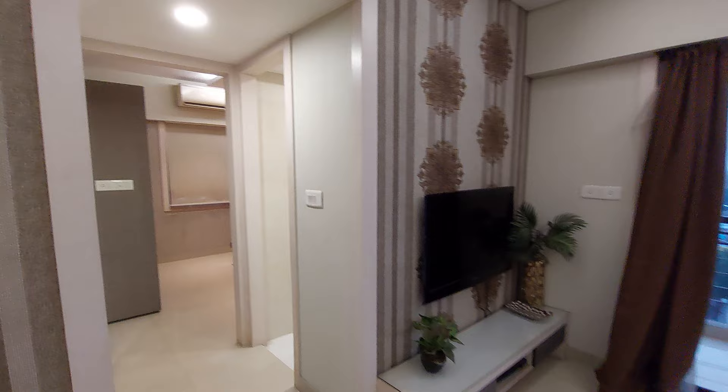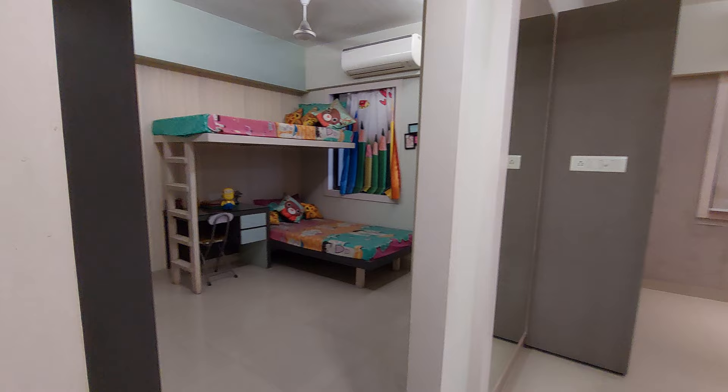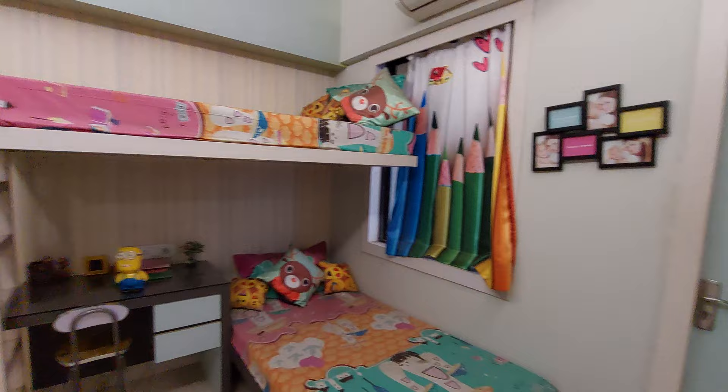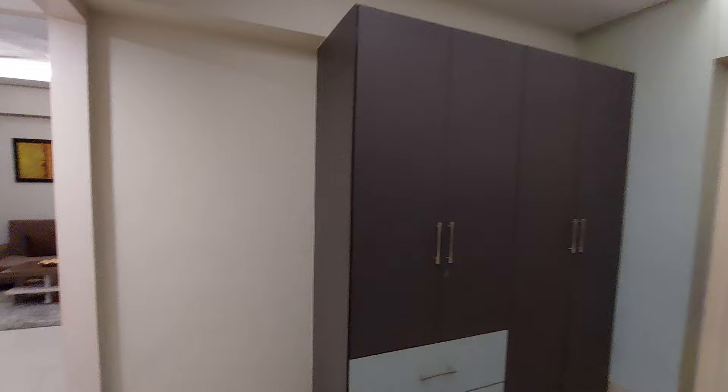Now let's move on to the first bedroom. This is your first bedroom — you can decorate it as a kids' bedroom like this. The kids' bedroom has a size of approximately 11.5 feet by 10.5 feet, with another balcony on this side. You can also decorate a wardrobe space like this one, along with modular switches.